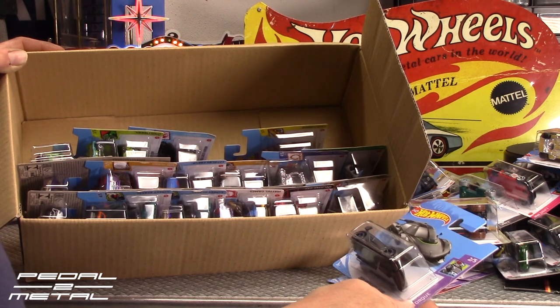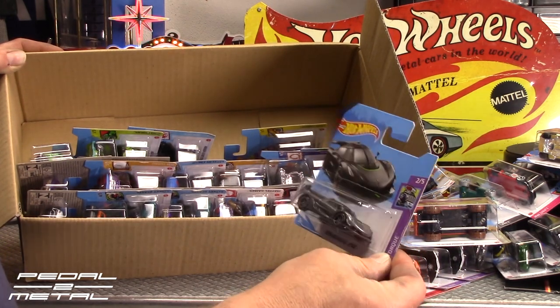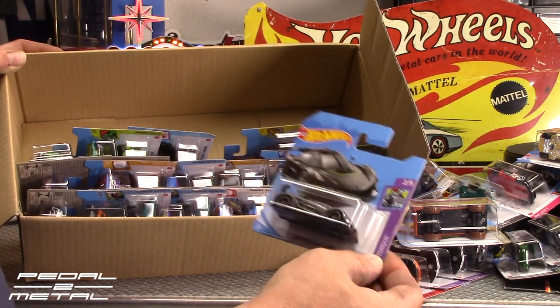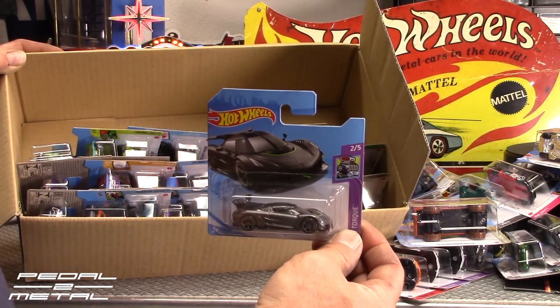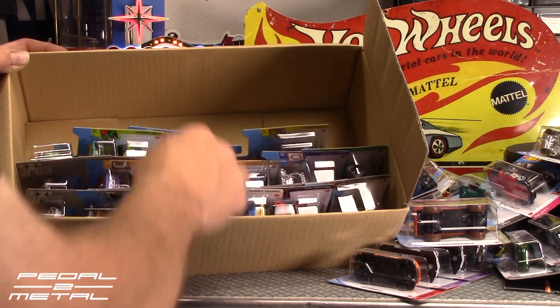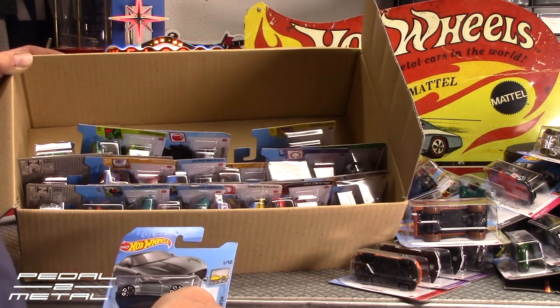We got a 2020 Koenigsegg Jesko — is that how you say it? — in gray with acid green accents. Really looks cool, looks good. I was thinking I saw two of those in here, but maybe not.